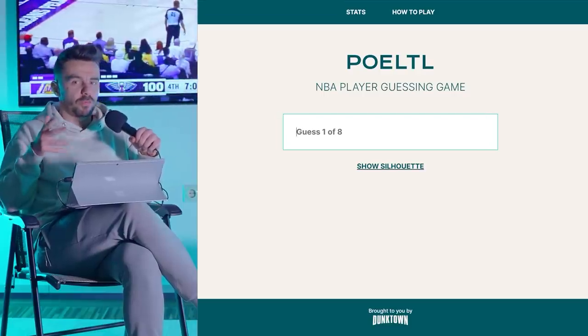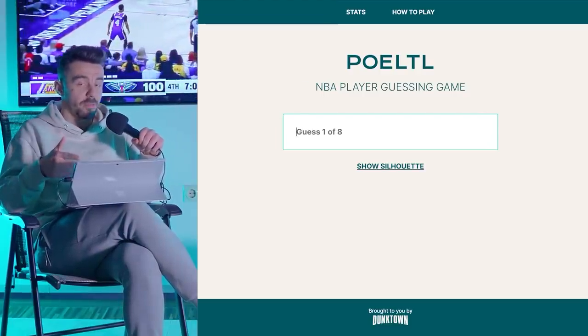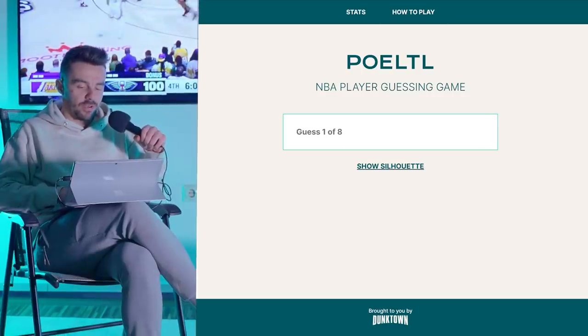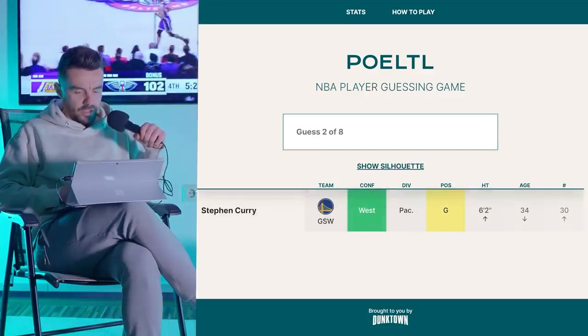We're done with the plays, so you can click away if you want. But I'm going to play Pirtle and I'll try to play it every day alongside the plays of the day and player of the day. I always start with my namesake — Stephen Curry.